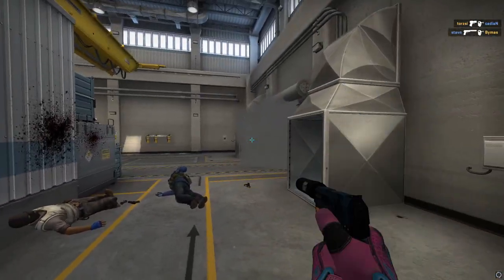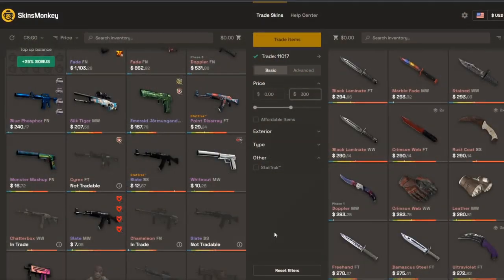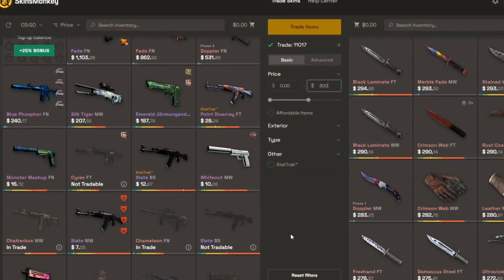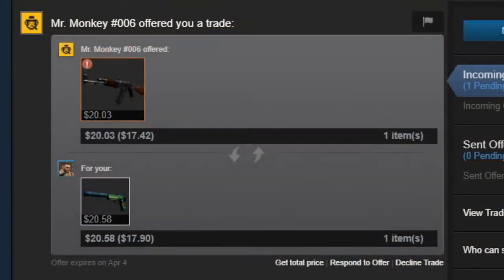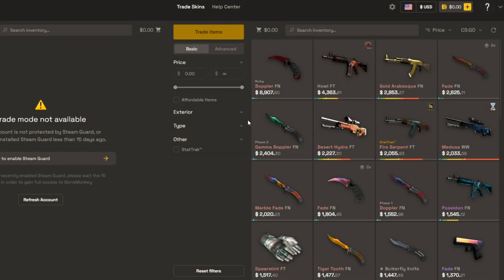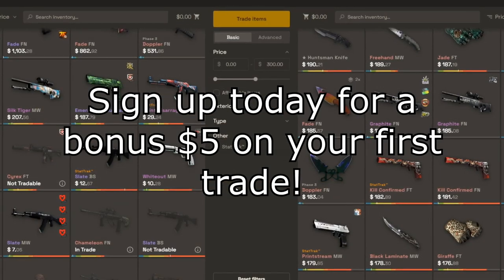Before we get into it, check out how to get a free $5 trading with the sponsor, Skinsmonkey. Skinsmonkey is a CSGO trading site where you can find great prices to trade your skins at. Here's me trading my USPS Monster Mashup for a StatTrak AK Cartel — it's practically a break-even trade. You could even make money. Skinsmonkey is offering up to a $5 bonus if you sign up through the link in the description, or send code SUKA in the top right when you log in.